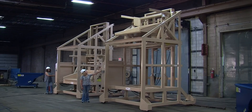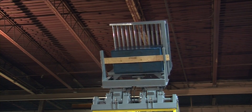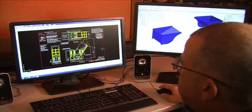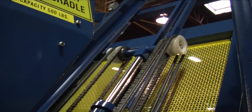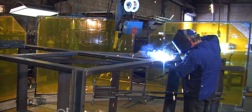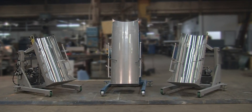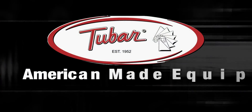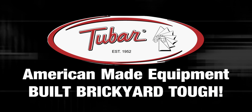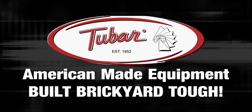Since 1898, we have been on the cutting edge of material handling equipment development. There are several reasons why the 2-bar Eureka Industrial Group is entering its second century of business: first, our employees, who take great pride in the products they create; second, our relationships with customers and our core belief in providing them with the finest equipment at a competitive price; and finally, our deep desire to see our customers succeed in their business. That's why you should choose the 2-bar Eureka Industrial Group — we build American-made equipment that's brickyard tough.